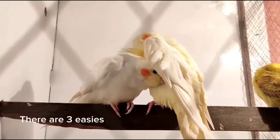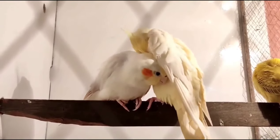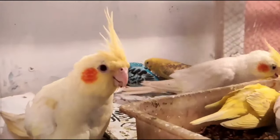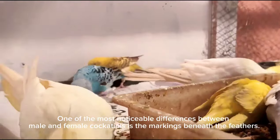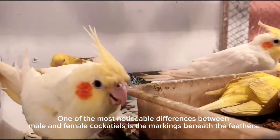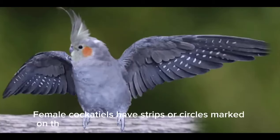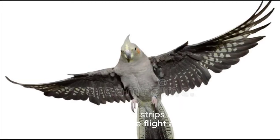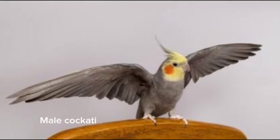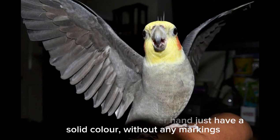There are three easiest ways to know your cockatiel is male or female. Number one: markings beneath the feathers. One of the most noticeable differences between male and female cockatiels is the markings beneath the feathers. Female cockatiels have strips or circles marked on the underside of the flight and tail feathers. Male cockatiels, on the other hand, just have a solid color without any markings.